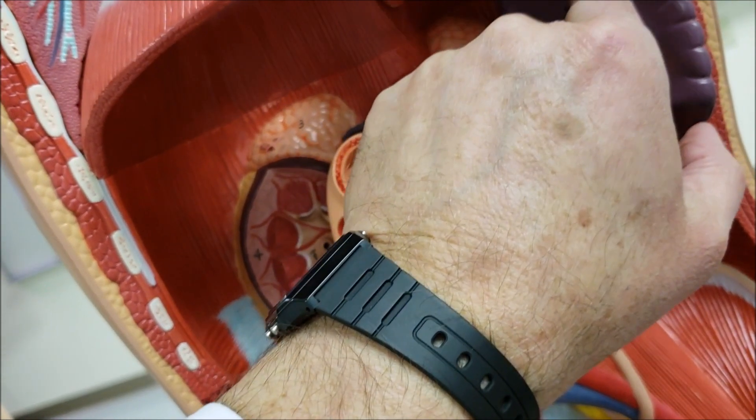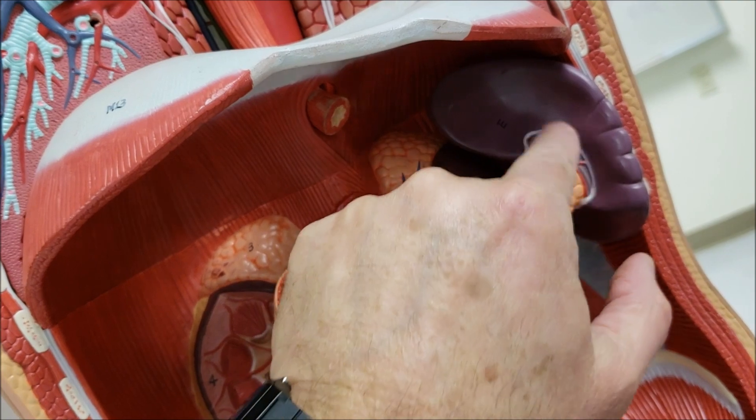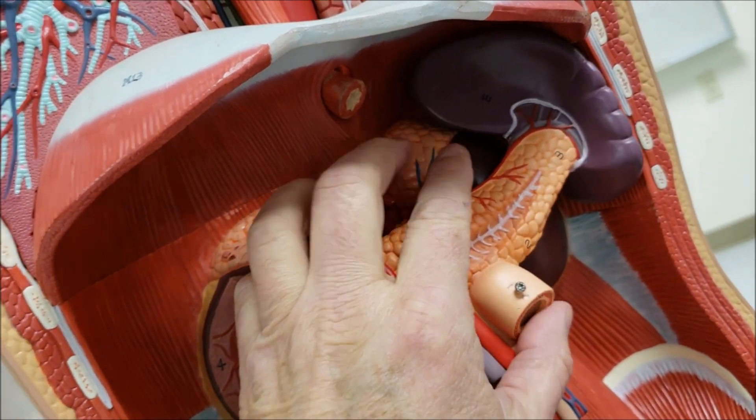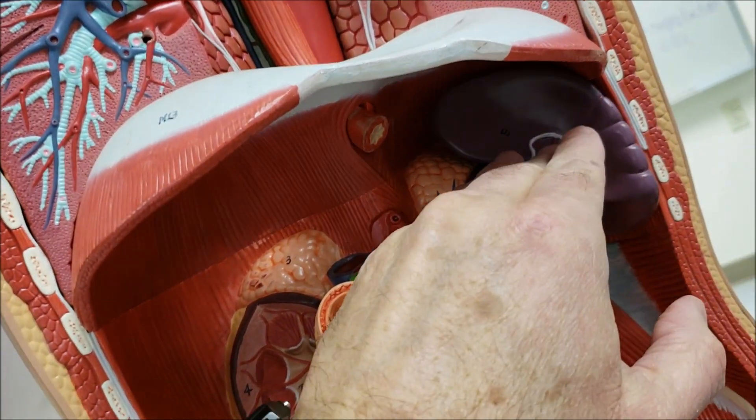Also notice the spleen in the upper left quadrant of the abdomen. It is an immune structure that can sometimes get damaged in side blows.